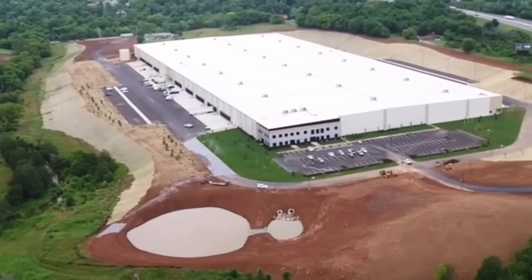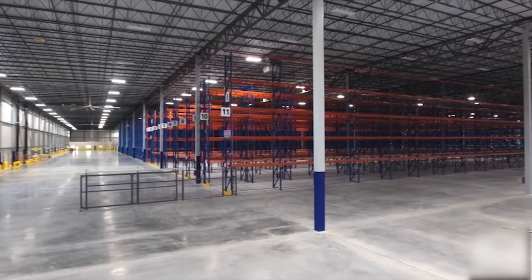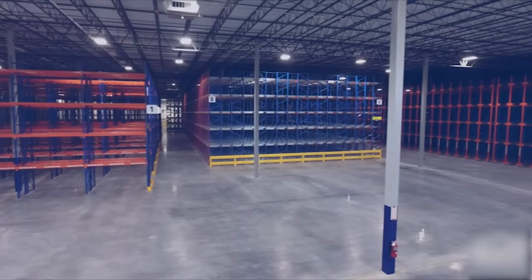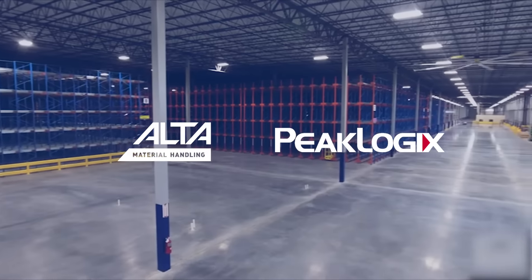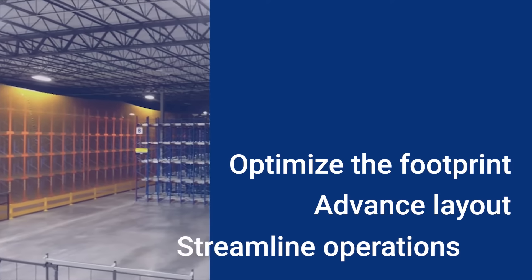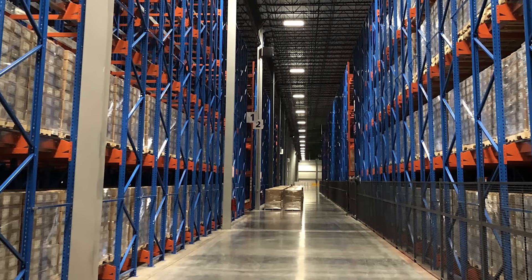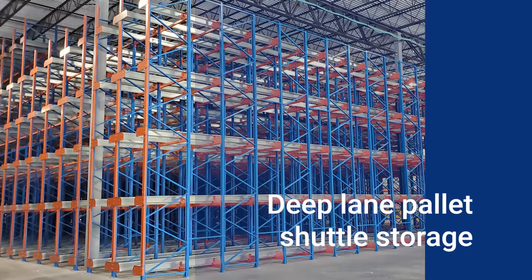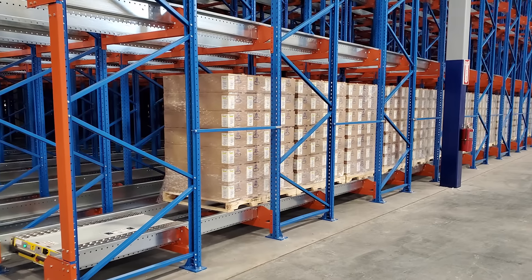A national medical products manufacturer needed a new distribution center to support the expansion of its production capacity, including product storage and regional distribution activities. Alta Material Handling and PeakLogix, its facility and systems design subsidiary, were chosen to optimize the facility's footprint and advance the client's traditional layout of selective racking and streamline its operation. A design and engineering study analyzed the client's inventory volumes and throughput metrics and determined a deep lane pallet shuttle storage system would best support the operation's inventory control requirements.